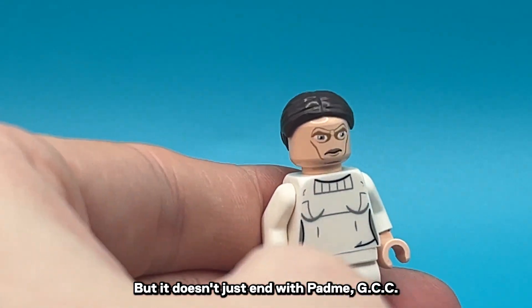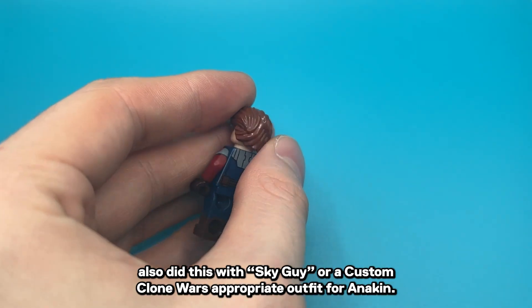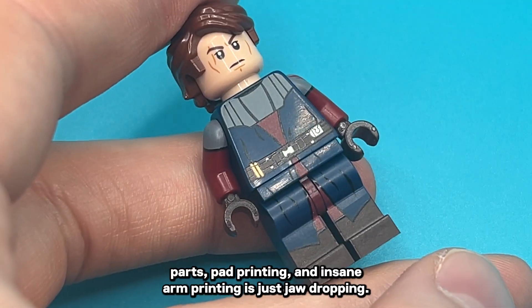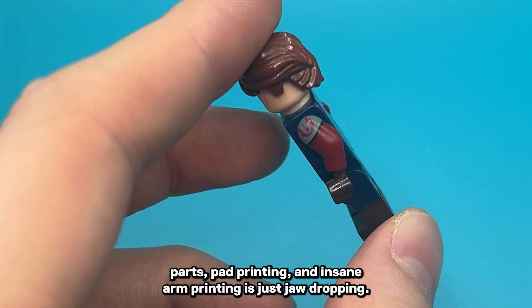But it doesn't just end with Padme. GCC also did this with SkyGuy, a custom Clone Wars-appropriate outfit for Anakin. The official dual-molded parts, pad printing, and insane arm print is just jaw-dropping.